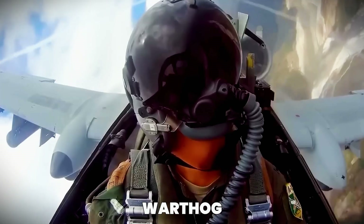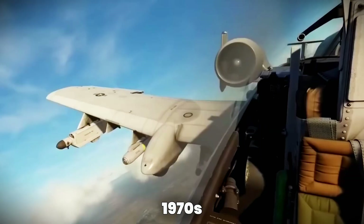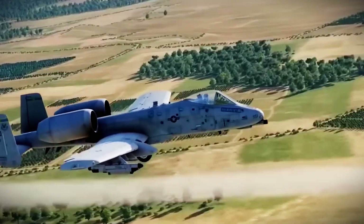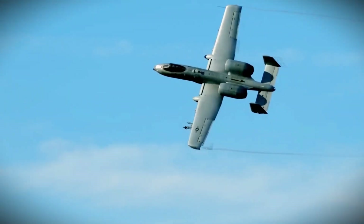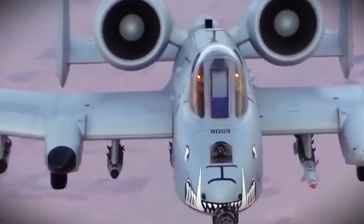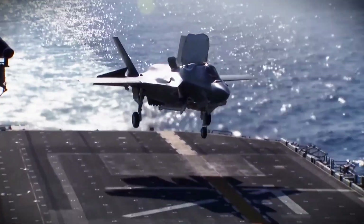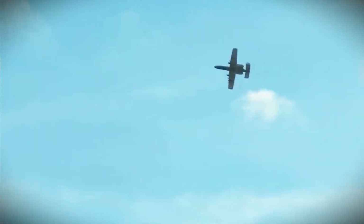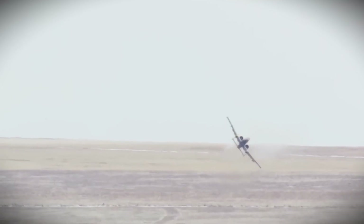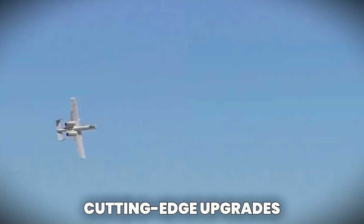The A-10 Thunderbolt II, affectionately nicknamed the Warthog, has been the backbone of US close air support missions since the 1970s. Known for its unmatched toughness, ability to loiter over combat zones, and its iconic GAU-8 Avenger cannon, the A-10 has earned a reputation as a flying tank. While newer jets have entered service, none have been able to fully replace the A-10's unique role. Instead of retiring it, the US military has now decided to supercharge the Warthog with cutting-edge upgrades that make it even deadlier and more efficient.